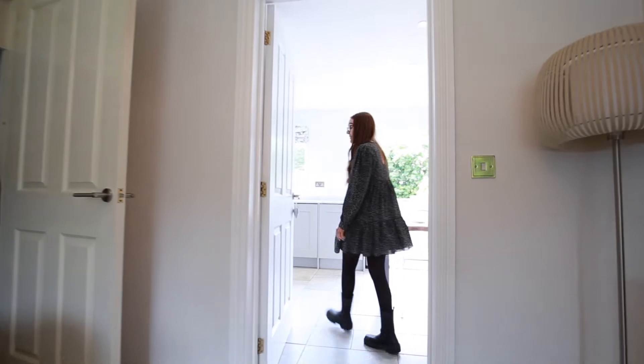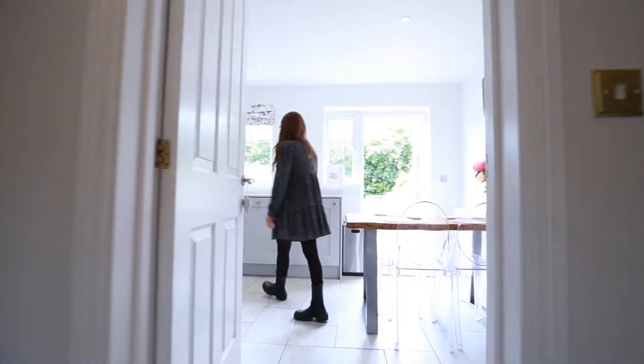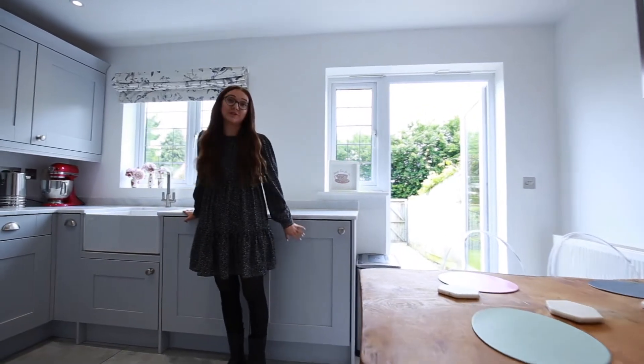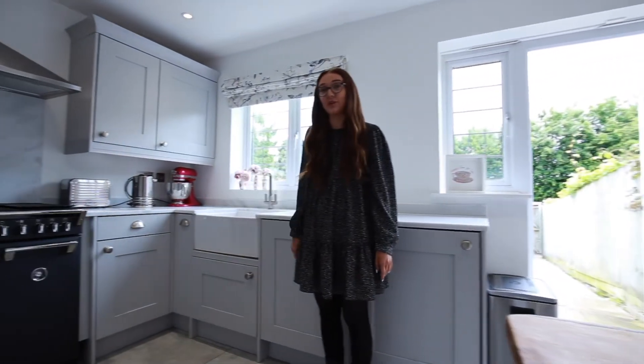Coming through to your beautiful kitchen, this kitchen does feature an integrated fridge-freezer, washing machine, dishwasher, and double oven.